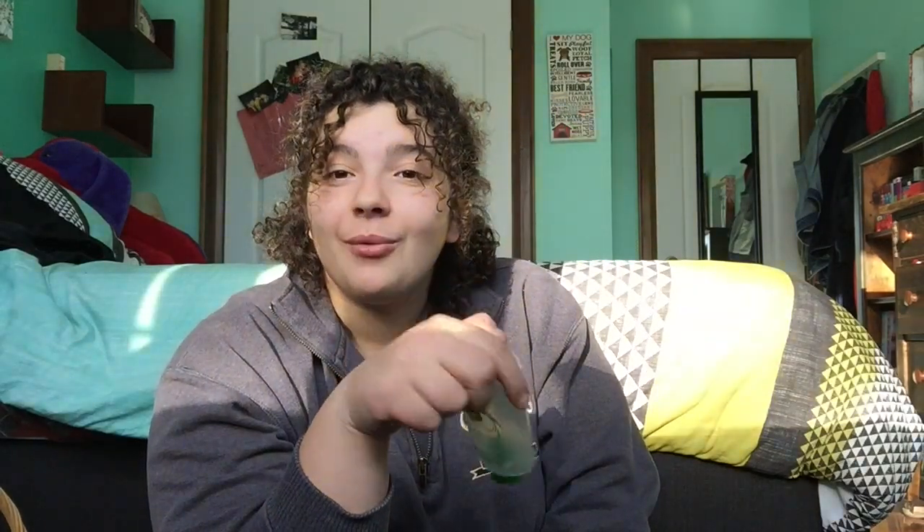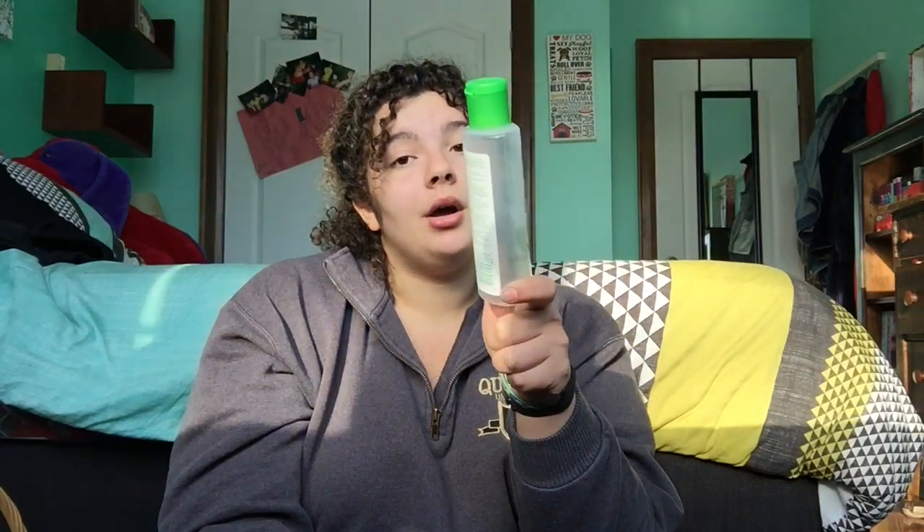The next product is Simple Cleansing Micellar Water. It's not bad, but I prefer the Garnier one. I think they're the same price, but the Garnier one has more product in it. I only got this because I had a coupon. If you have a coupon, go save that money, but otherwise I'd recommend the Garnier micellar water over this one.